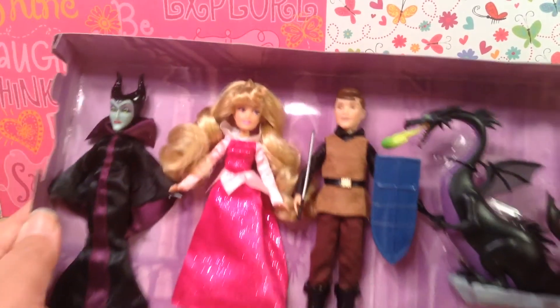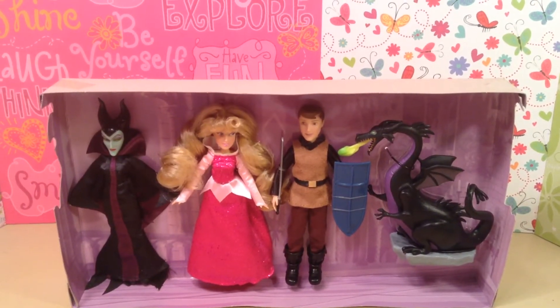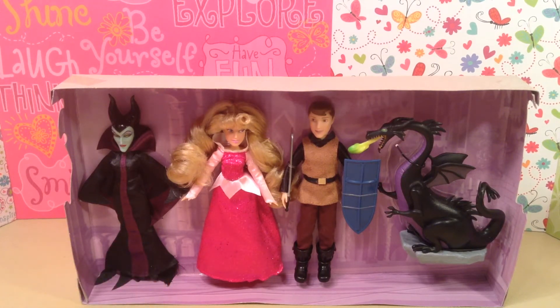This is still an amazing set. So there you go — Sleeping Beauty mini doll set from the fabulous Disney Store. You can find it now online at DisneyStore.com for $9.99 — it's a great deal, guys, you will love it. Get your own, especially if you're a fan of Disney, a fan of Disney Princesses, a fan of Maleficent, or a fan of Sleeping Beauty. You will love this set.